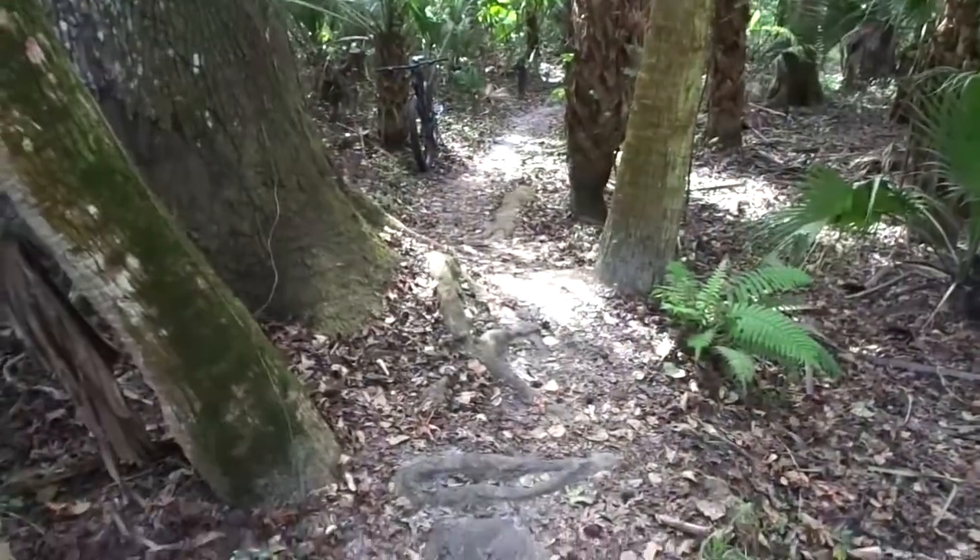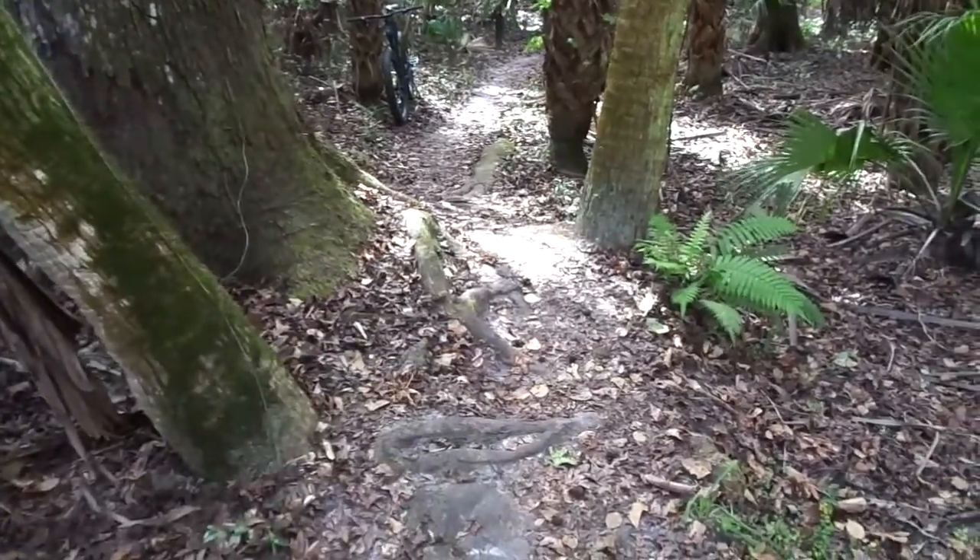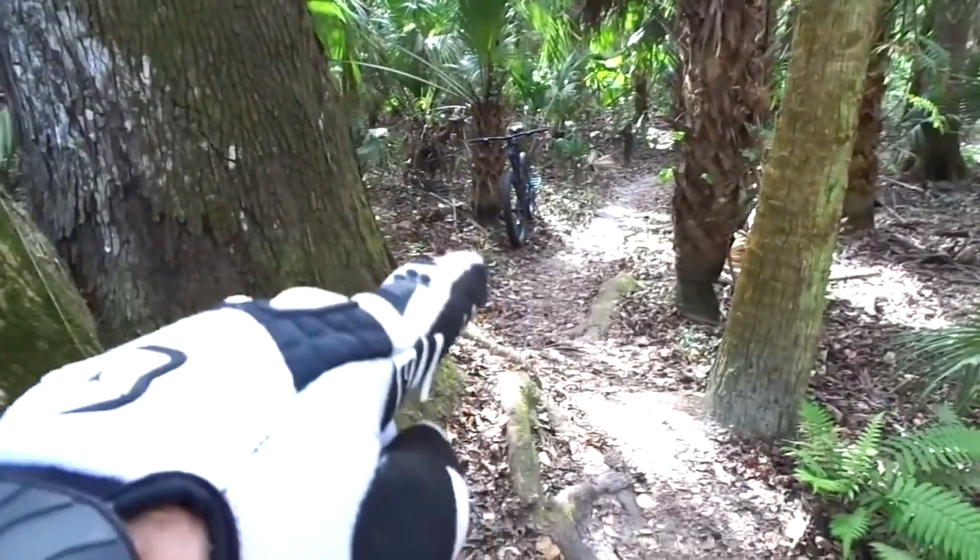And here's looking backward on the same trail. There's that oak tree, there's all the root cluster, and there's the steed.